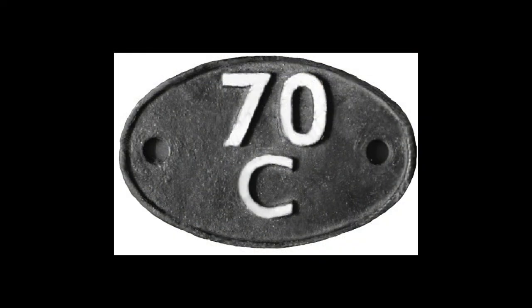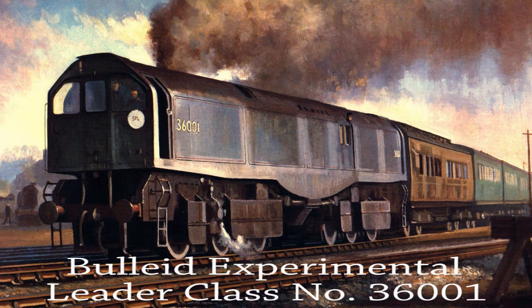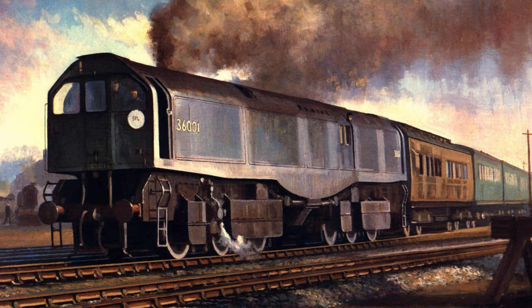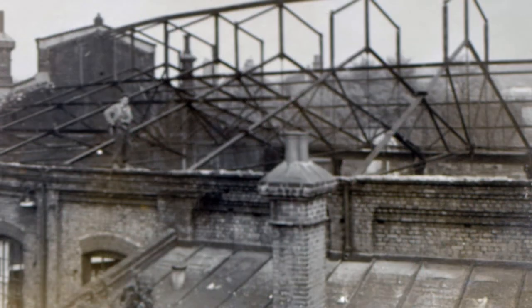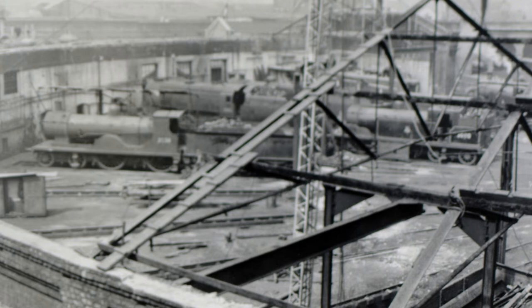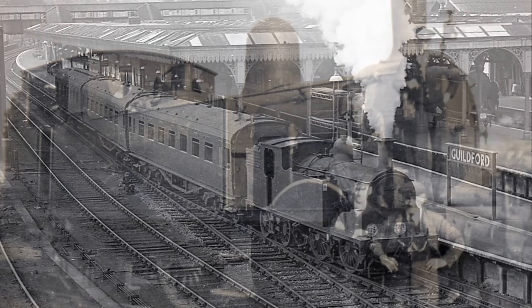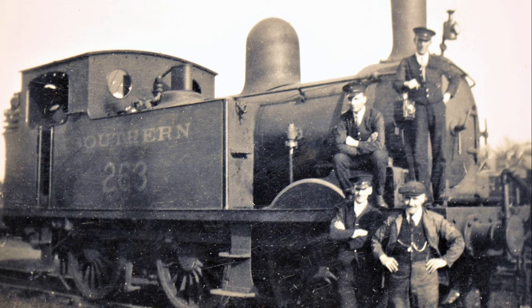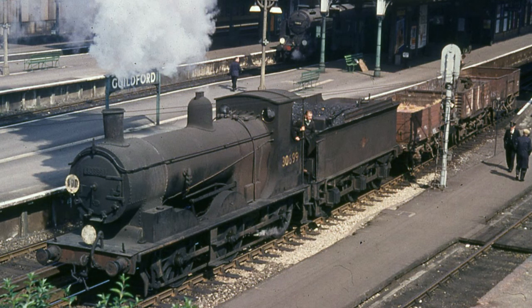By 1950, Guildford shed was coded 70C, and in June that year it briefly witnessed the testing of Bulleid's futuristic 0-6-6-0T Leader class, which made some test runs between Woking and Guildford. At the same time, the roof of the semi-roundhouse was replaced using corrugated sheeting. By 1959, Guildford's allocation had reduced to 45 locomotives incorporating 4 M7 class, 3 G6 class, 8 700 class, 16 U-class moguls, 1 T9 class, and the shed pilot B4 class 30089.